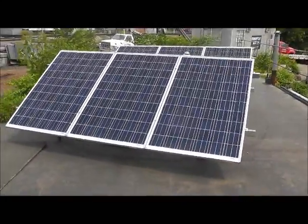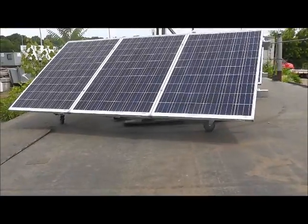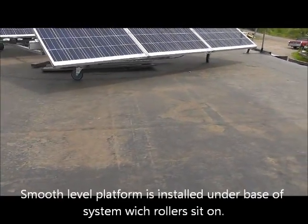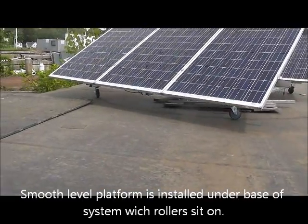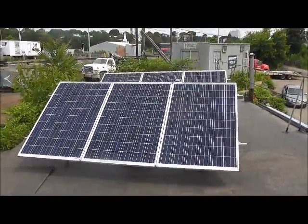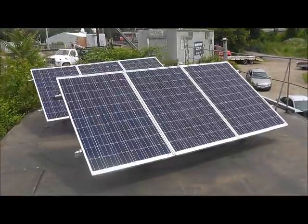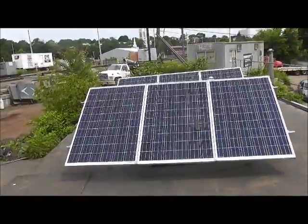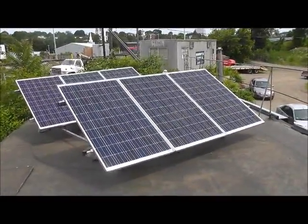What we have here is a very strong, lightweight metal platform underneath that's holding the panels, and we have these rollers that allow for smooth rotation throughout the day. With the six panels here, these are 250 watt rated Solar World off-the-shelf panels. In the end, the five kilowatt system will have 16 panels to provide the five kilowatts of power.